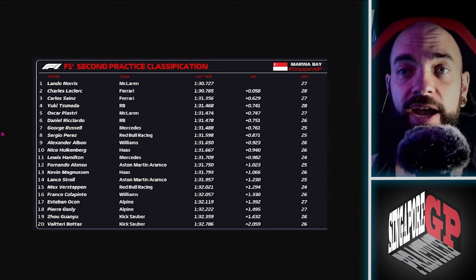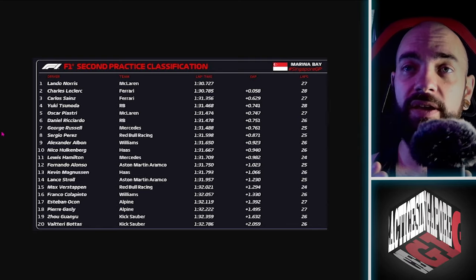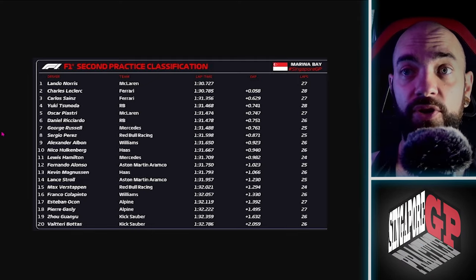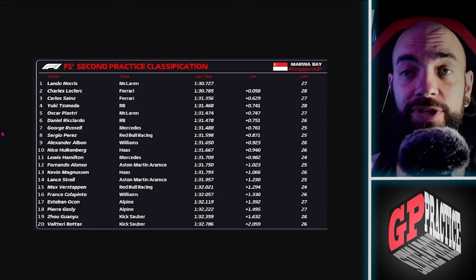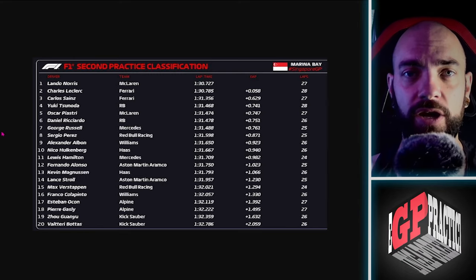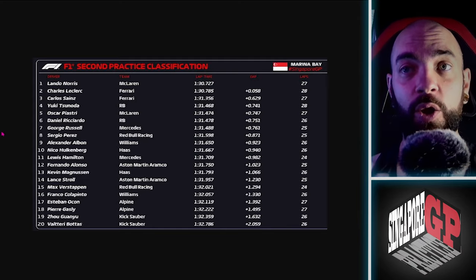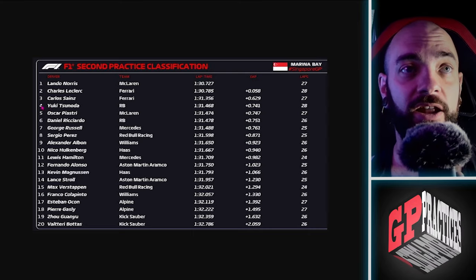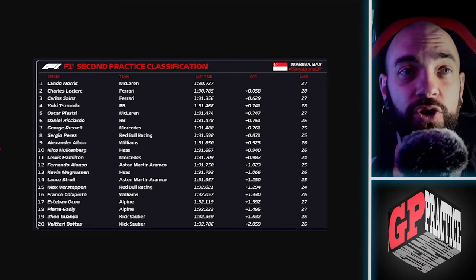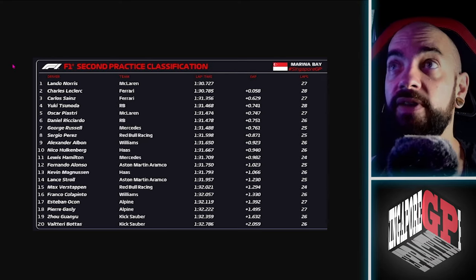Looking at laps completed, the top six or seven all did similar amounts and it was fairly representative across the board. Considering it's a five-kilometer track, the times were quite spread out — though from third to thirteenth was really only about five tenths. Norris and Leclerc were the only two out of twenty who could really hook up a complete soft-tire lap. Worth noting: Yuki Tsunoda and Daniel Ricciardo were very quick — they do have a new rear wing, and it was one of the few cars I saw with flowvis paint.